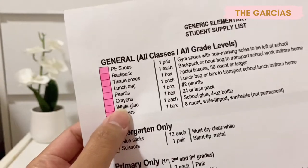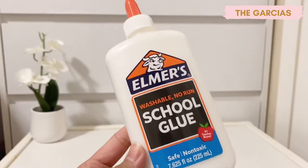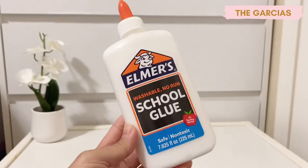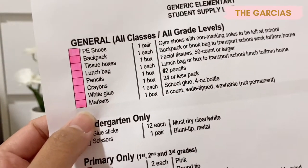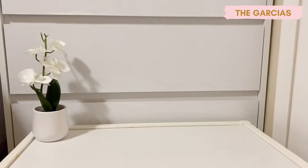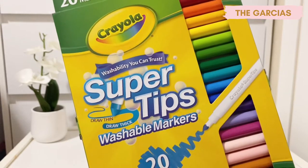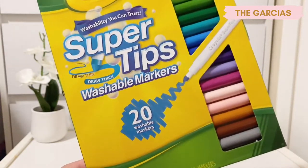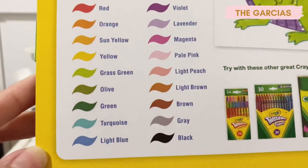Next on the list is white glue — a school glue four-ounce bottle. I got this Elmer's school glue which is 7.625 ounces. Then the next one is markers — one box of eight count, washable, not permanent. I got a 20-count Super Tips washable markers from Crayola, and here are all the colors included in the package.